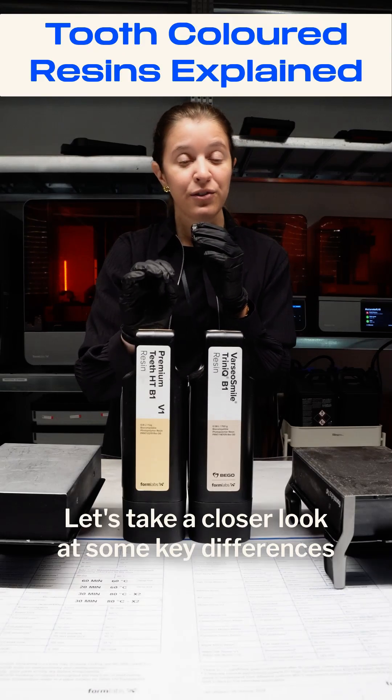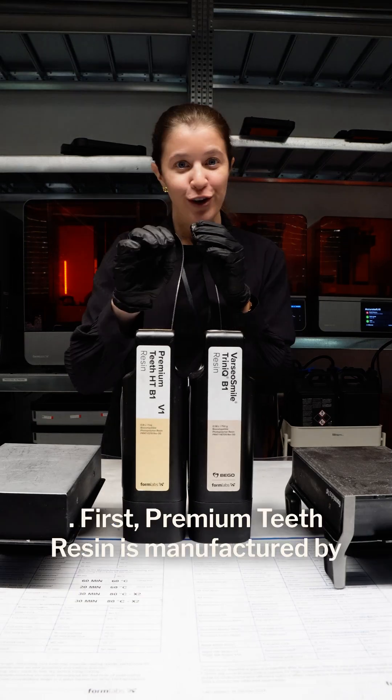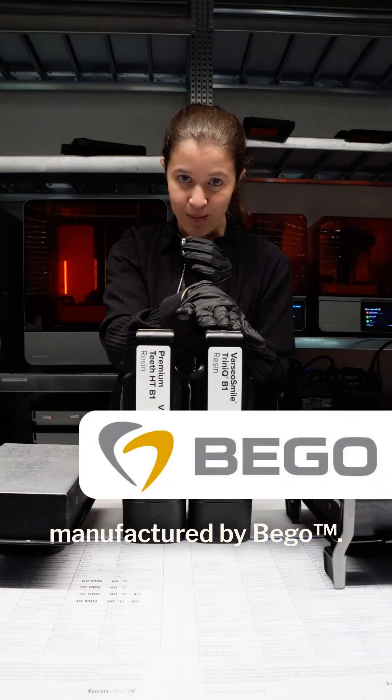Let's take a closer look at some key differences between Premium Teeth Resin and VEGO of Arsails Matrinik. First, Premium Teeth Resin is manufactured by Formlabs, while VEGO of Arsails Matrinik is manufactured by VEGO.